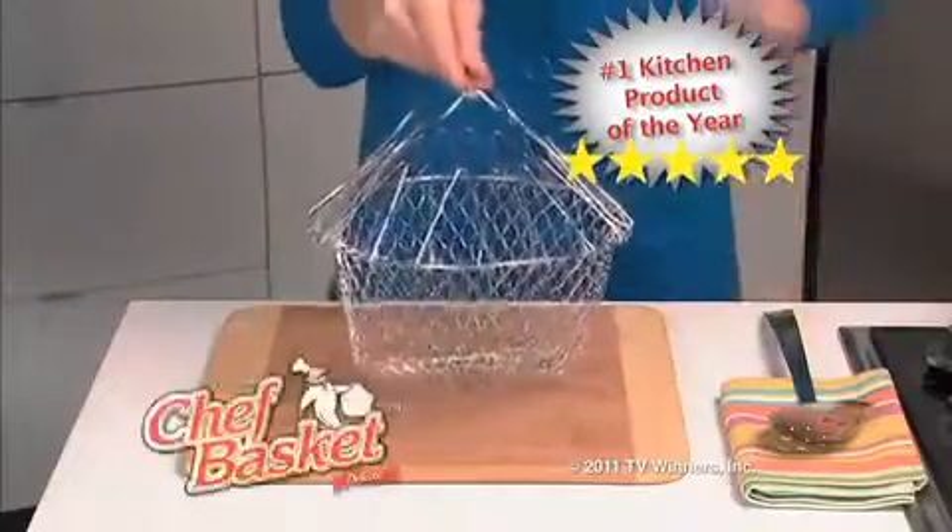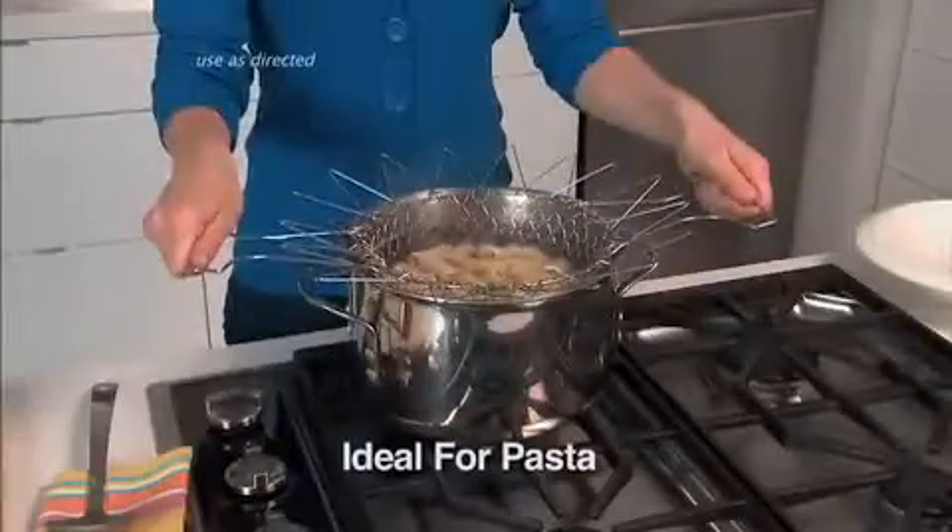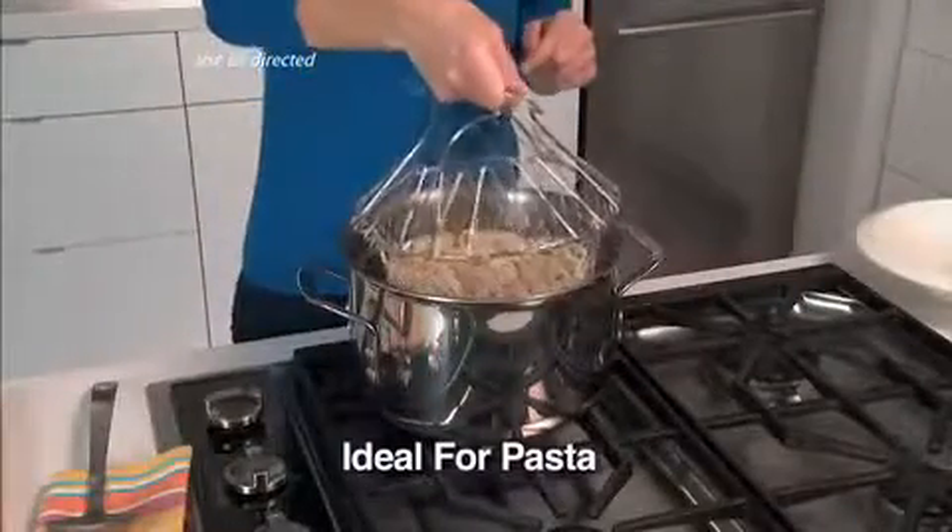The amazing Chef Basket is the kitchen product of the year. Your food cooks right in the Chef Basket, and even in rapidly boiling water, the specially designed handles remain totally cool to the touch.